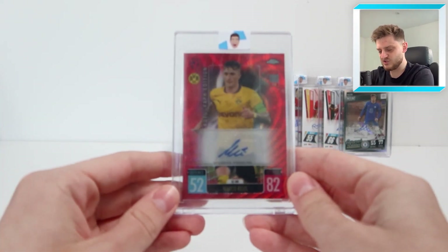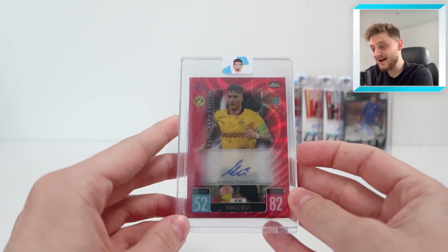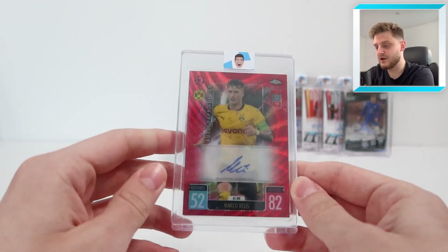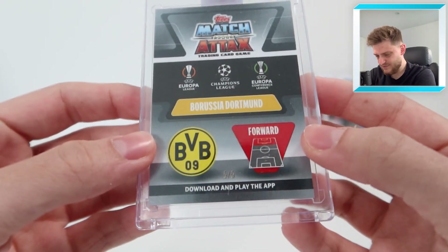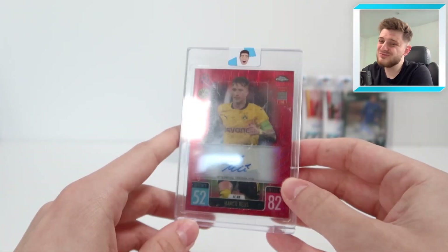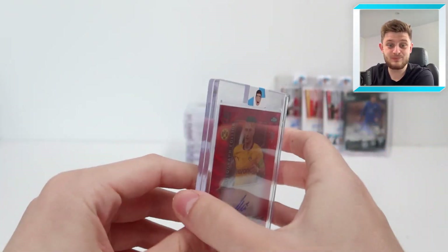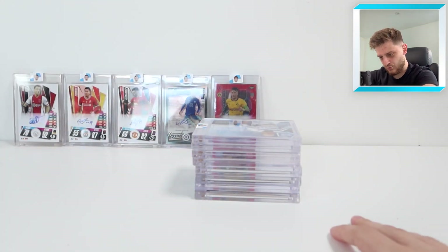Next up we have the Marco Reus Match Attacks Chrome auto — absolutely incredible. This was pulled off camera while I was opening a few boxes of Match Attacks Chrome to prepare for a card show in Tolworth, London. Lo and behold, we got a 5-of-5 Marco Reus auto. The red wave design looks incredible — you don't see red parallels in Topps often because they're only out of five. This is actually the lowest numbered card in this pile.